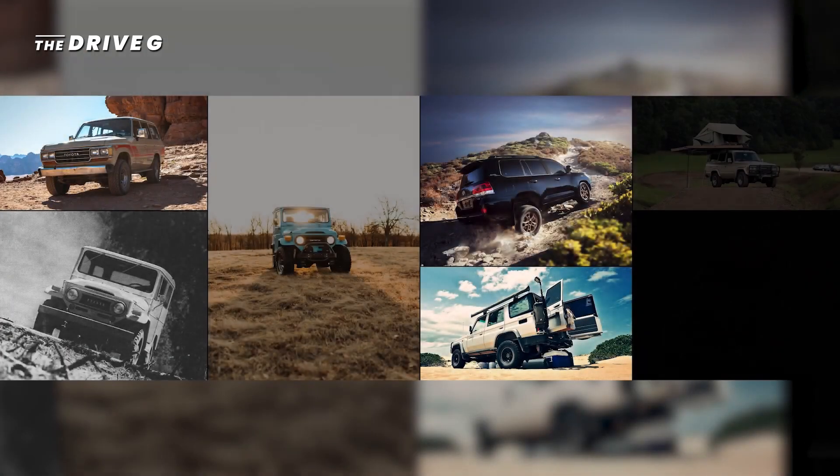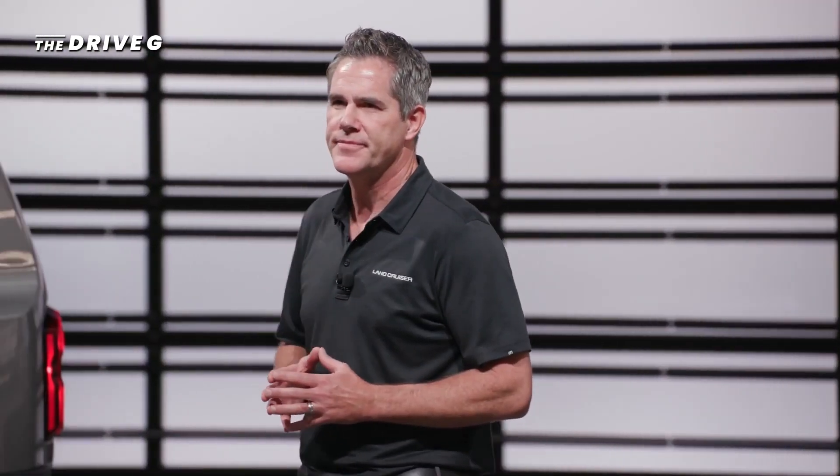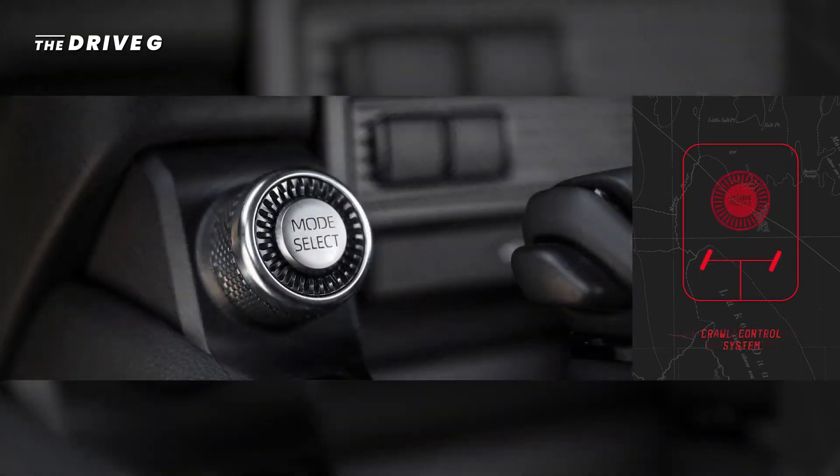Land Cruiser has been an off-road icon built on the foundation of Toyota's unmatched quality, durability, and reliability. And the new Land Cruiser is no different. Every model features full-time four-wheel drive, a center and rear locking differential, and our new crawl control system.